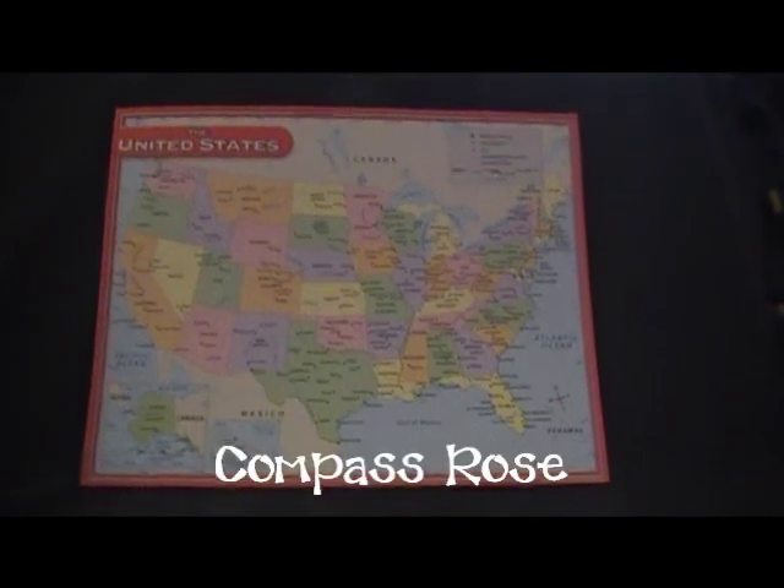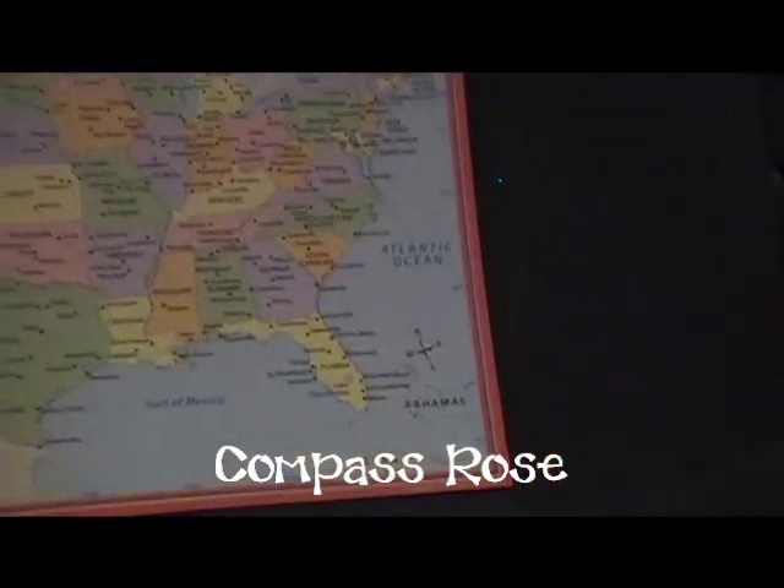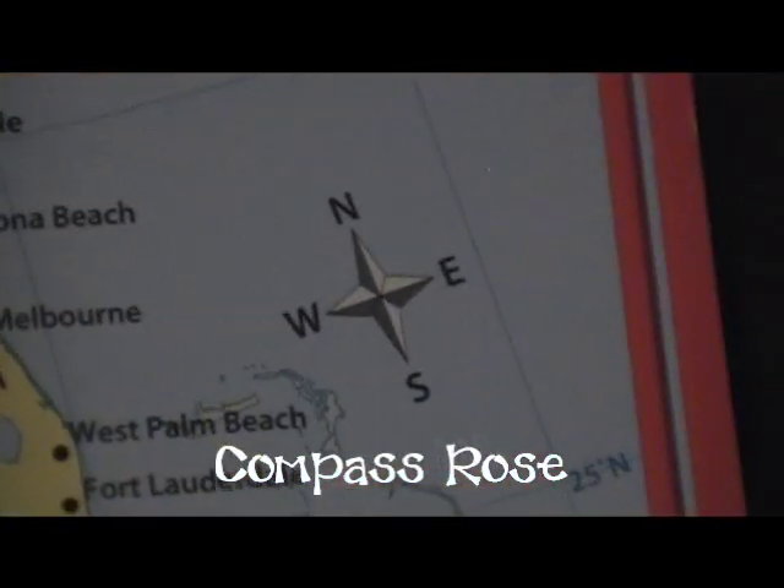Can you find the compass rose? The compass rose helps the viewer to get familiar with the area the map is showing.